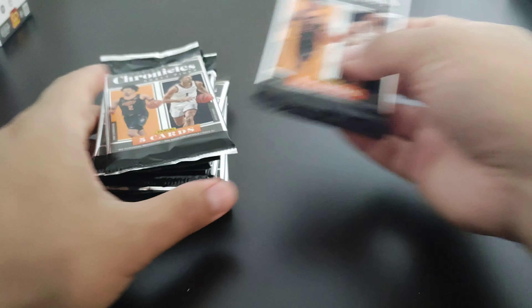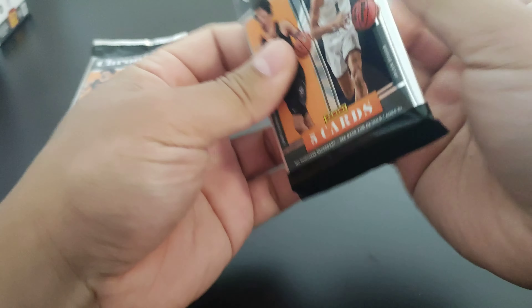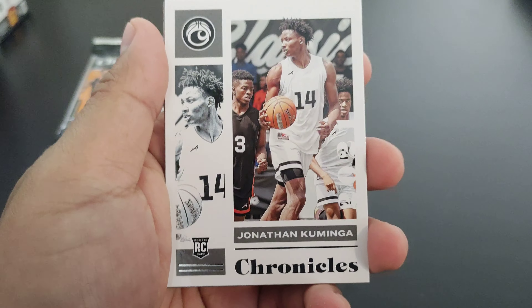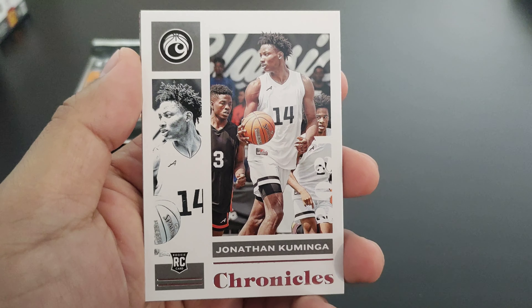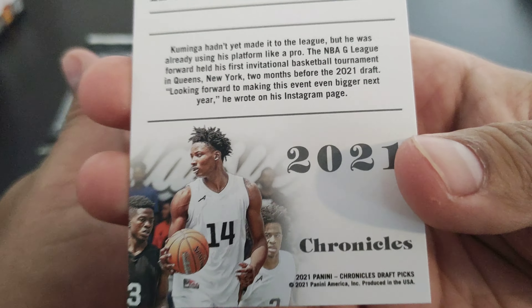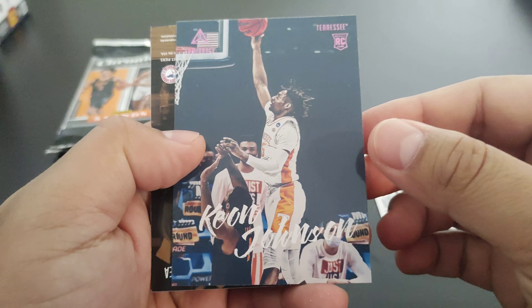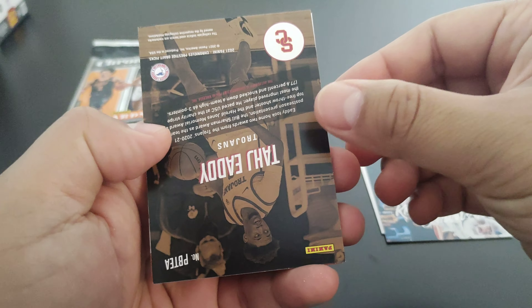I've been to a few different Walmarts and they've all been stocked with everything from 2020 Bowman Platinum to Chronicles, so I've been really lucky with picking up blaster boxes. First card is a Jonathan Kaminga Chronicles, and a Keon Johnson pink parallel Luminance — and what is this...